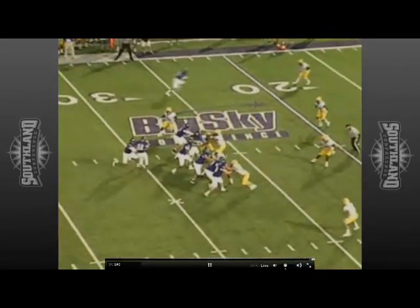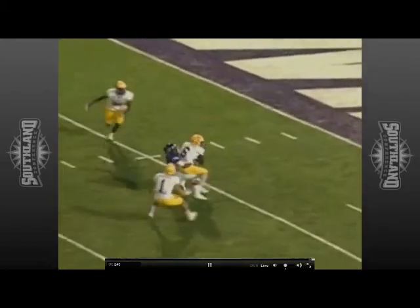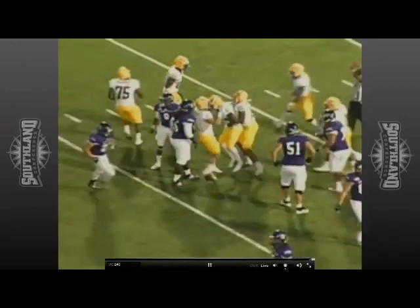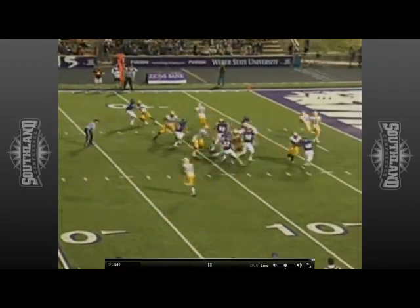It's first and 10 at the 26. Here's Hoke with play action, throwing — and it is picked off. He threw it behind his receiver, and it's picked off inside the 10 by Guy Morgan. But this time McNeese, good defense, hangs in there and gets a pick.